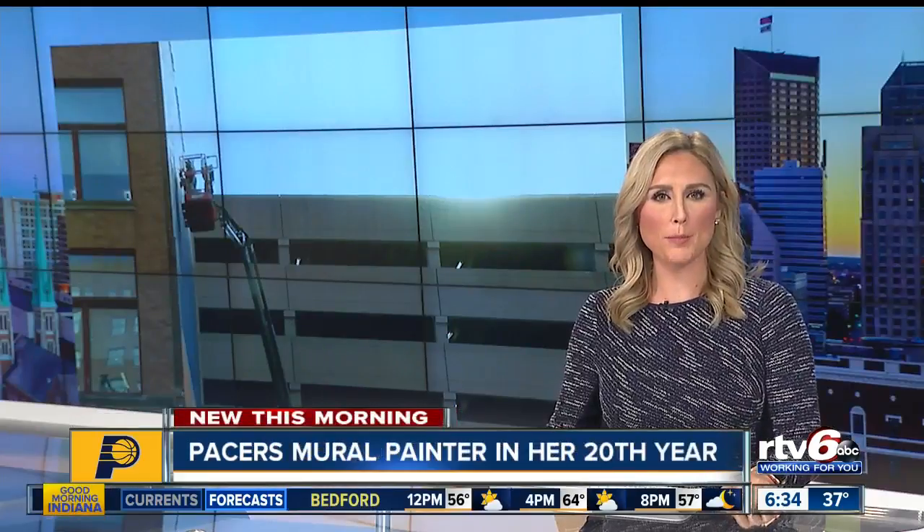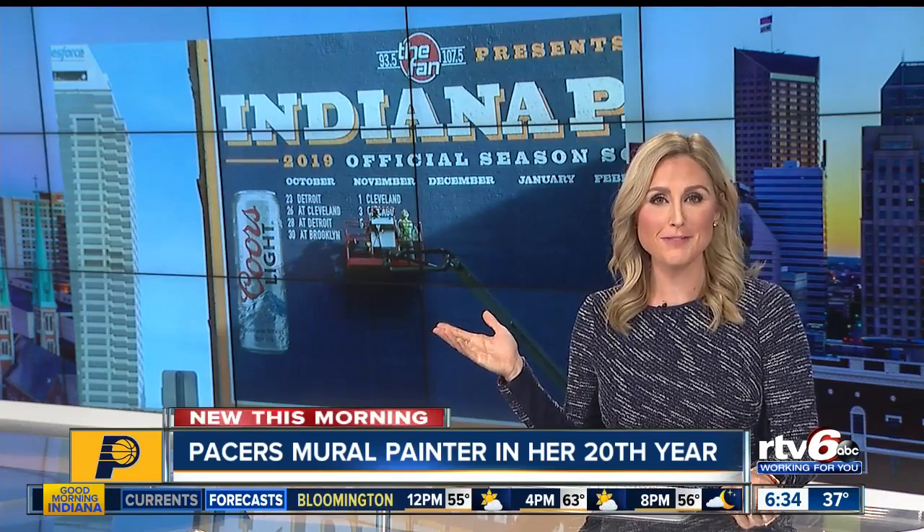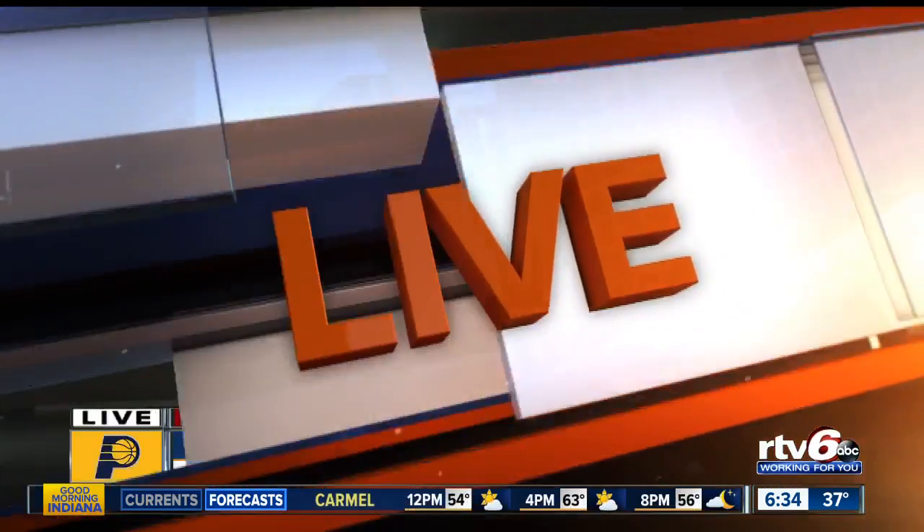If you're heading to the game tonight, you will probably walk right past this. It is the mural outside of Bankers Life, and this morning our Alyssa Donovan is live with the story of how the mural came to be and the woman behind it.